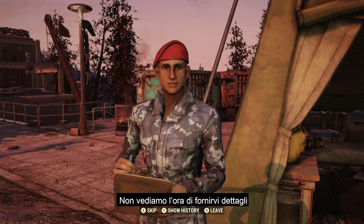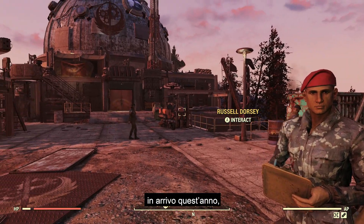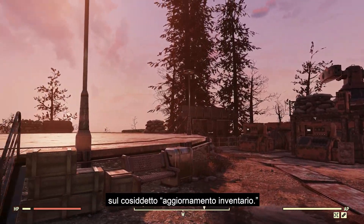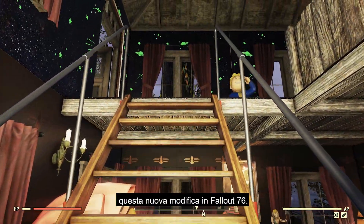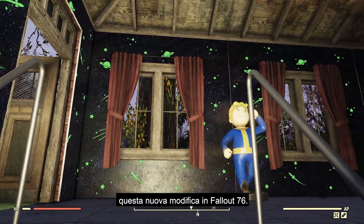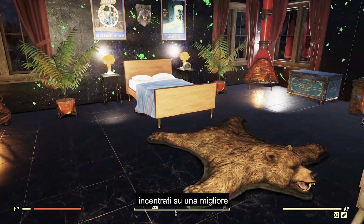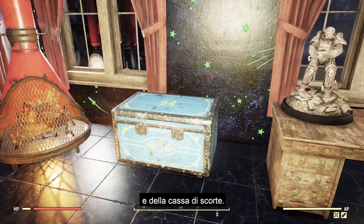We cannot wait to share more information with you as to all updates to Fallout 76 arriving later this year, but as for the immediate future, let us chat about something we are calling the Inventory Update. January 26 marks the date of this brand new update to Fallout 76, which, as you could guess, includes several quality of life changes specifically revolving around how you manage your inventory and stash within the game.